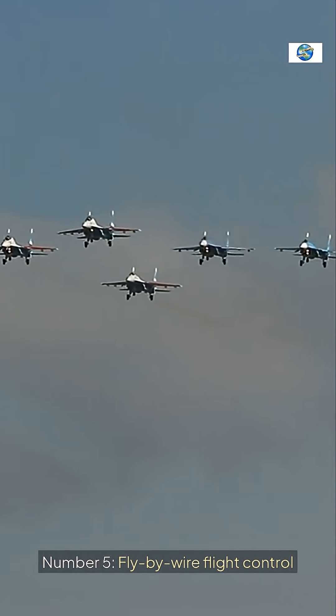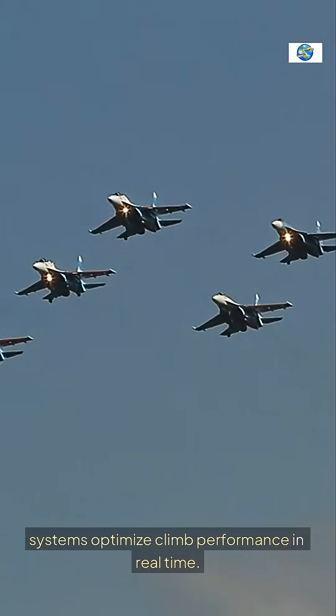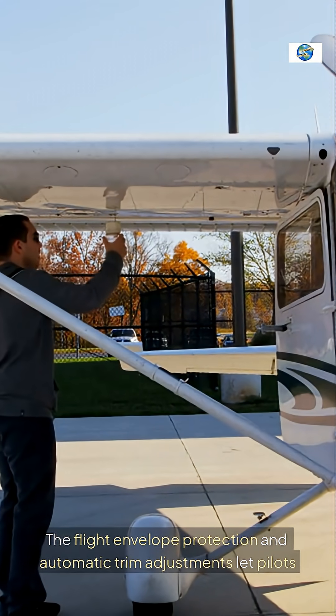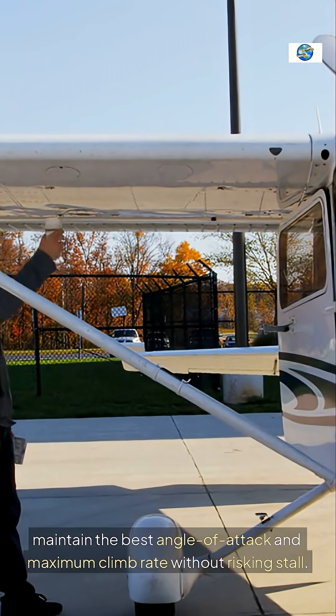Number 5: Fly-by-wire flight control systems optimize climb performance in real-time. Flight envelope protection and automatic trim adjustments let pilots maintain the best angle of attack and maximum climb rate without risking stall.